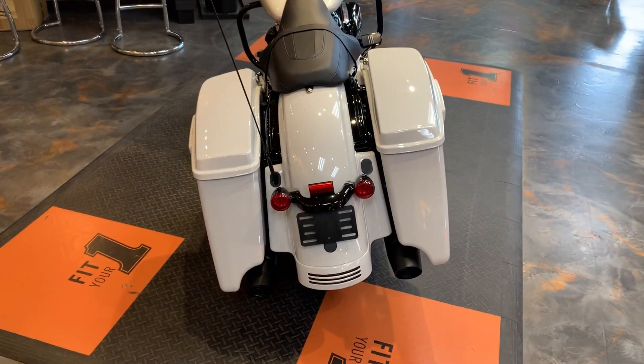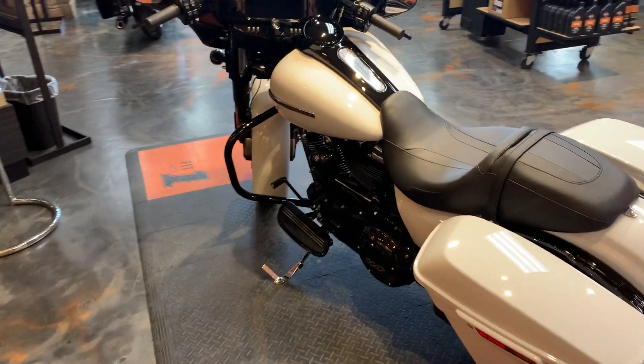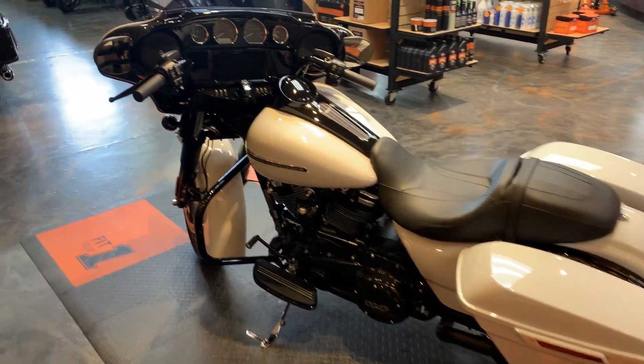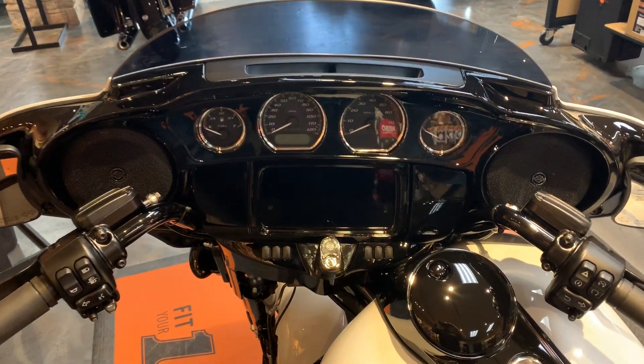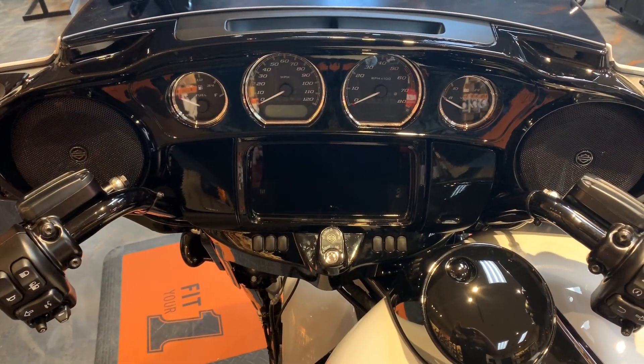Stretched bags. Gloss inner fairing, Stage 1 speakers — 6.5 boom GTS infotainment center.